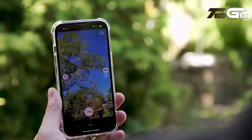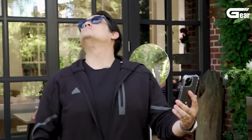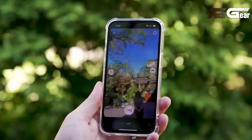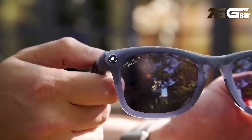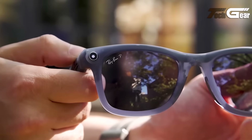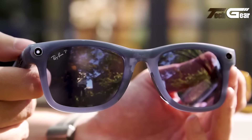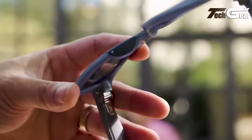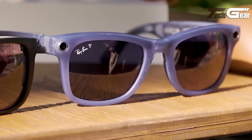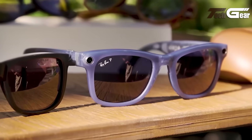They connect via Bluetooth and Wi-Fi to the Meta AI app on Android 10 Plus and iOS 14.4 Plus for features like voice commands, Shazam, on-device AI vision, and real-time translation. Available in over 150 style and lens options, including prescription, and priced at $299 with an extra $160 to $300 for prescription lenses. Stylish, discreet, and versatile, they mark a significant step forward in wearable smart tech.